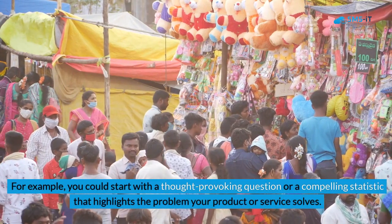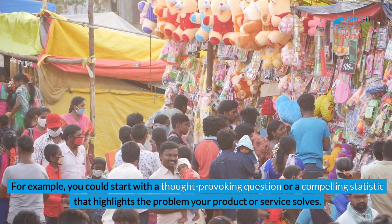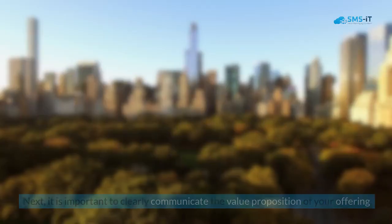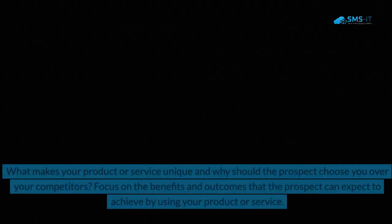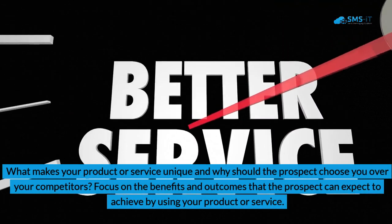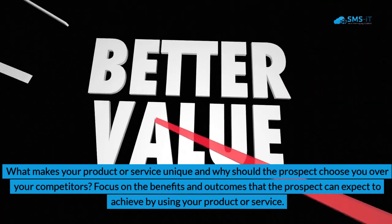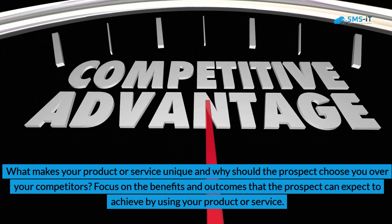For example, you could start with a thought-provoking question or a compelling statistic that highlights the problem your product or service solves. Next, clearly communicate the value proposition of your offering — what makes it unique and why should the prospect choose you over competitors? Focus on the benefits and outcomes the prospect can expect to achieve by using your product or service.